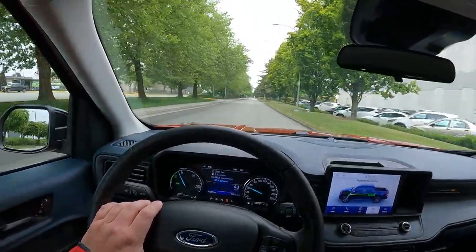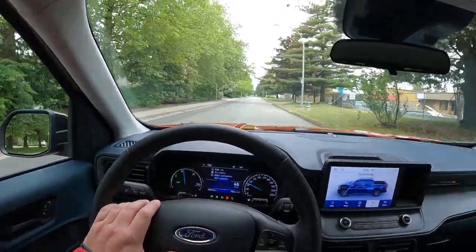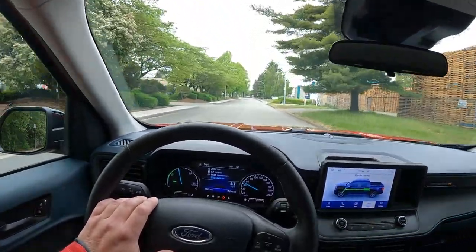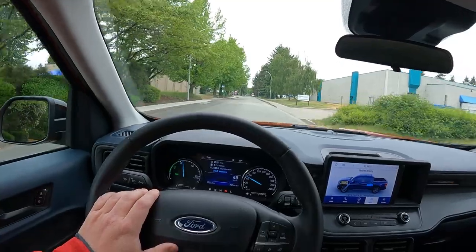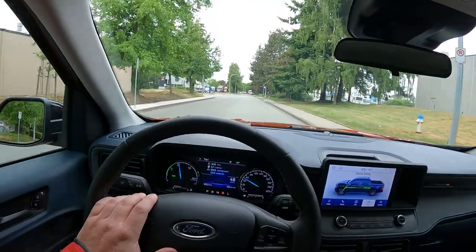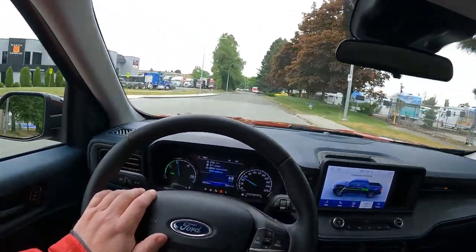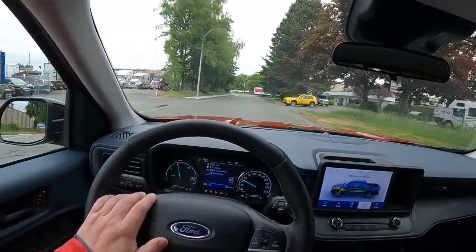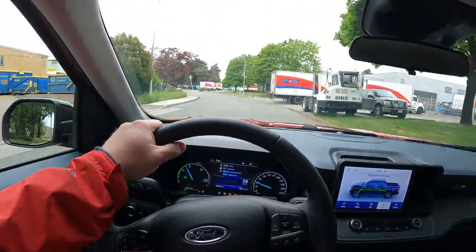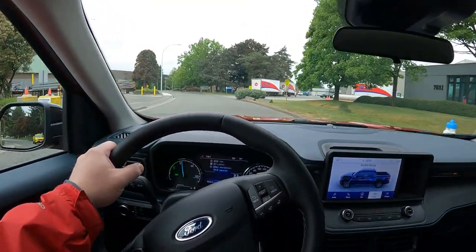One interesting thing about this car is that if you order the hybrid, you can only have front-wheel drive. That's a bit of a bummer — not a deal-breaker, but a bummer. When you get the gas-powered engines you can opt for all-wheel drive, which would make this thing 365 days a year useful. Here in greater Vancouver we don't get a ton of snow, so it's not a big deal, but in the rest of the world where they get real seasons, having all-wheel drive would make this thing so much more versatile while still enjoying the hybrid drive system.